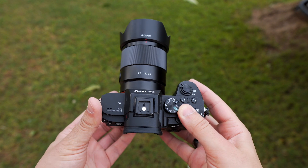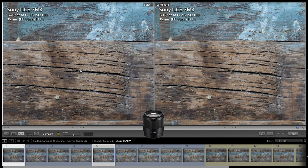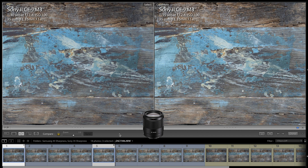Sony 35mm seems to be a very sharp lens. The quality difference between f1.8 and f2.8 is very minimal — we get almost similar sharpness in the center and the areas around the center.